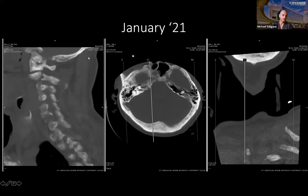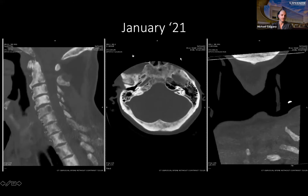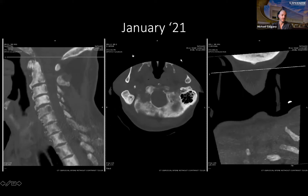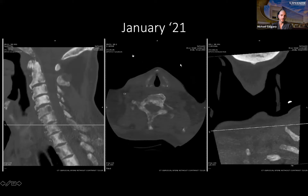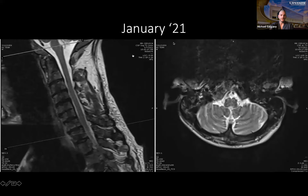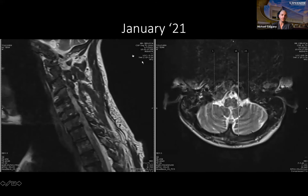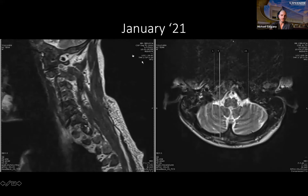We could see some pretty typical blastic features characteristic of prostate cancer. It actually looks like he's got a unilateral pars fracture as well. This was the first scan he had back in January. And here is his MRI scan around the same time — we really see that he's got no significant disease at this juncture in time.